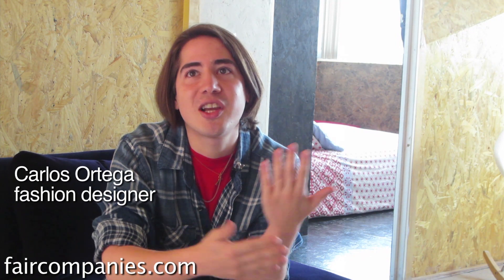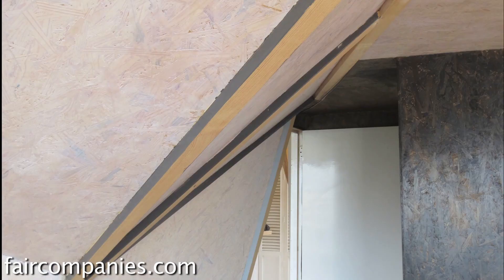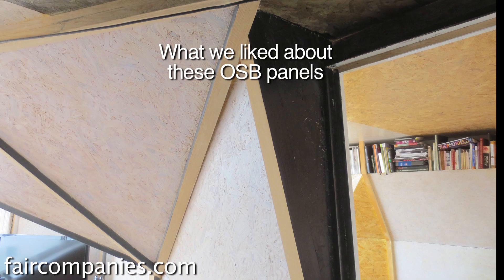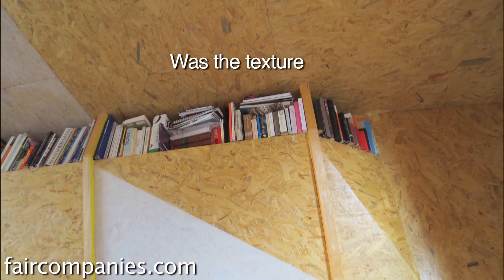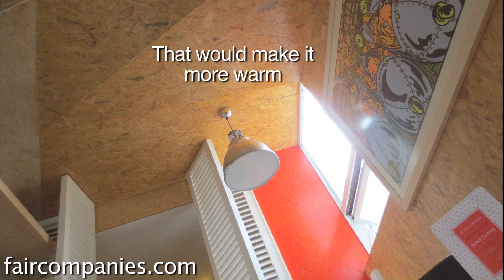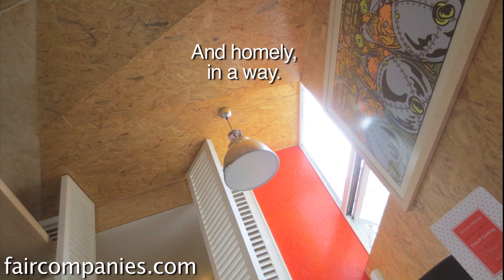When I moved in, the apartment had this kind of textured walls that were really popular in Mexico in the 80s and I really hate them. So my initial idea was just to flatten the surface, but apparently it was actually cheaper to cover everything up than to flatten it. What we liked about these OSB panels was the texture — keeping this wooden texture that would make it more warm and homely.